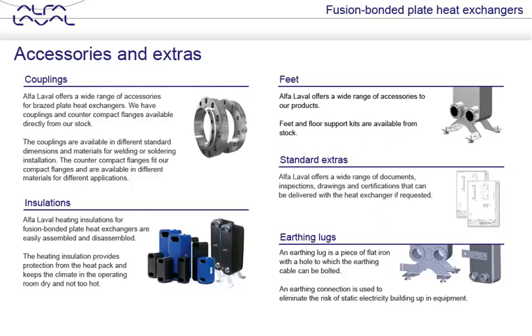Alfa Laval fusion bonded plate heat exchangers can be supplied with a variety of accessories and extras. Read the texts to learn more.